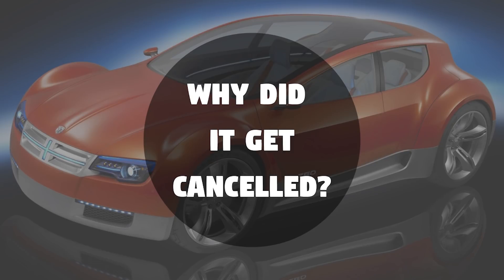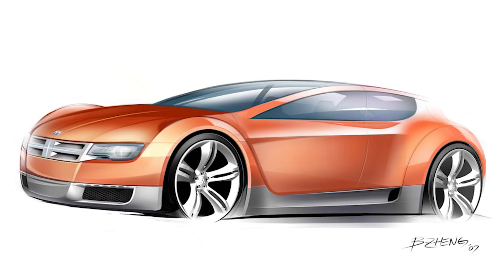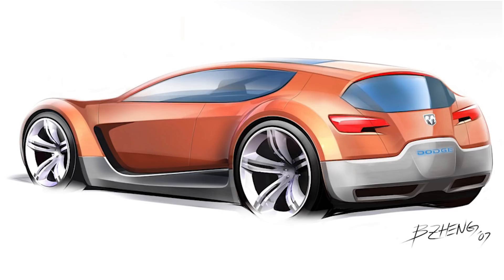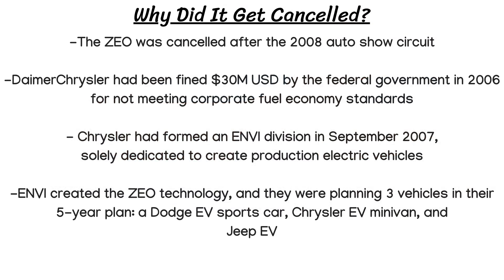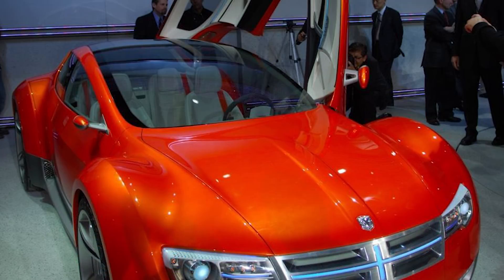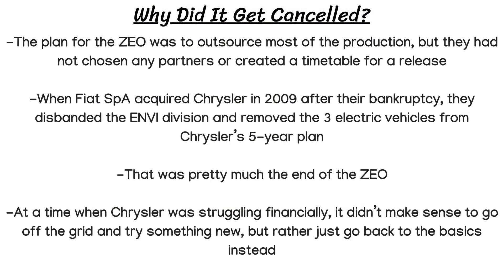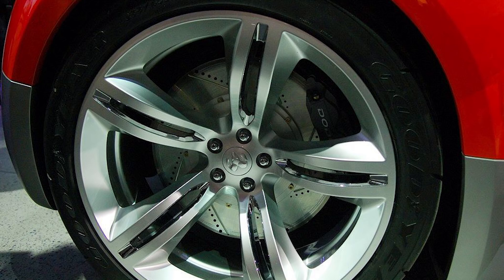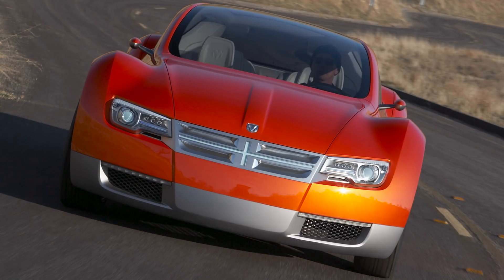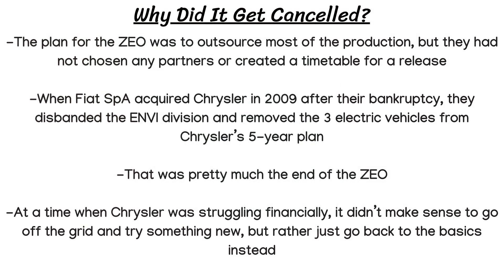The ZEO was cancelled after the 2008 auto show circuit. Chrysler had yet to market a hybrid vehicle, but Daimler Chrysler had been fined $30 million US by the federal government in 2006 for not meeting corporate fuel economy standards. So Chrysler had formed an ENVI division in September of 2007, standing for Environment and New Vehicles, and that division was solely dedicated to creating legitimate production electric vehicles. They created the electric and lithium ion technology found in the ZEO, and were planning 3 vehicles in their 5 year plan: some type of Dodge EV sports car like the ZEO, a Chrysler EV minivan, and the Jeep EV, similar to the 3 concepts shown at the 2008 Detroit Auto Show. The plan for the ZEO was to outsource most of the production, but they had not chosen any partners or created a timetable for a release.